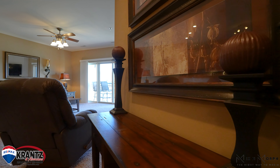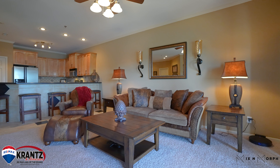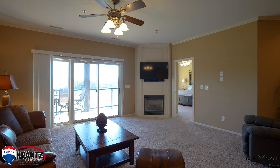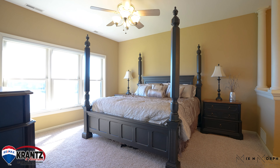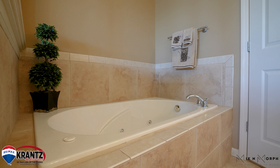Coming fully furnished, this condominium is ready for you to enjoy this year. Featuring three beds, two baths, and a screened-in patio, located in the heart of Osage Beach, this condo is within arm's length of everything.